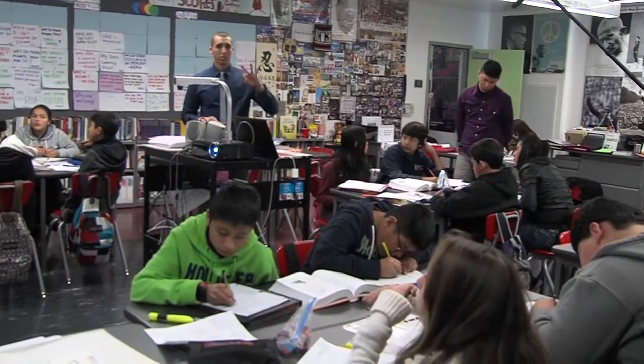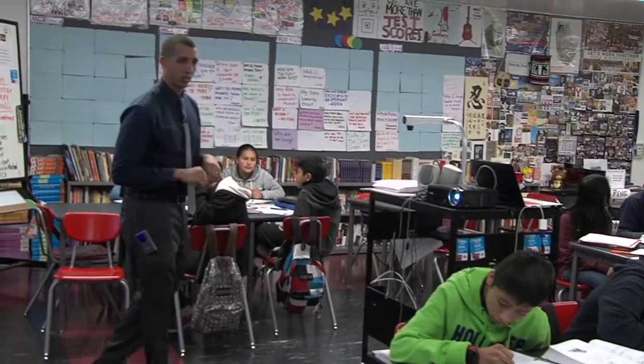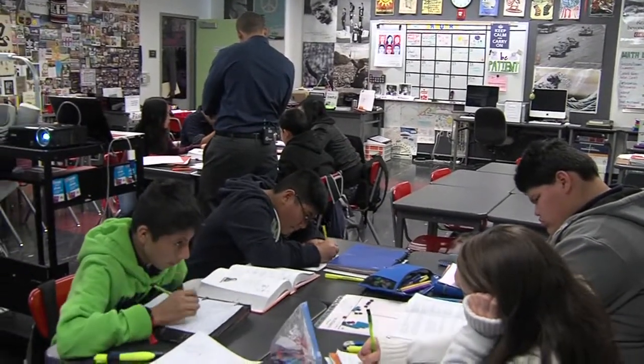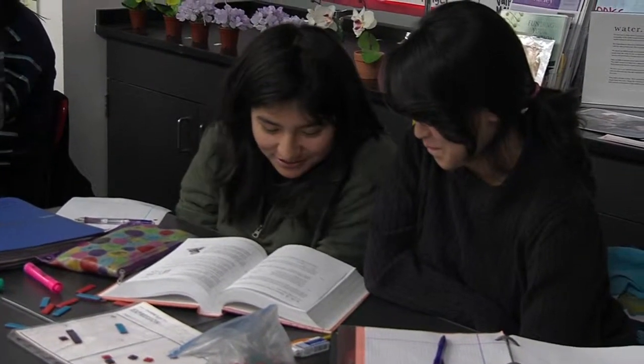My mentor taught me about classroom management really through modeling. In the first part of the program, my mentor did a lot of modeling of different management strategies. He taught me different hand signals to use, different verbal cues to use with students. We spent a lot of time making our classroom seating charts — we pair students based on where they are academically, where they are developmentally, as well as their temperament, and we place them strategically so it's easier to manage the classroom and students can have peer conversations.